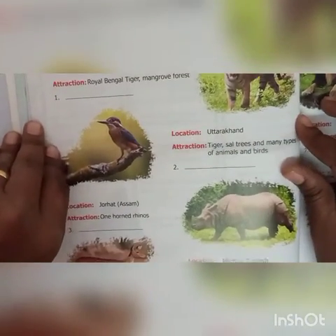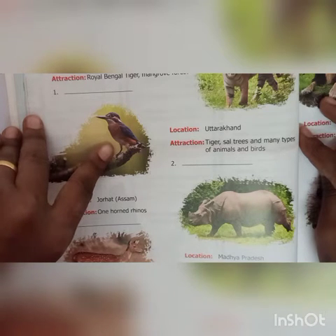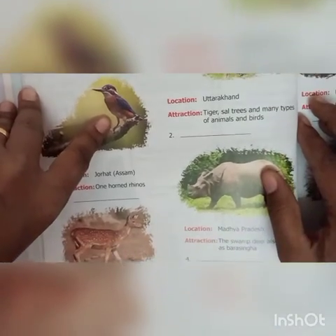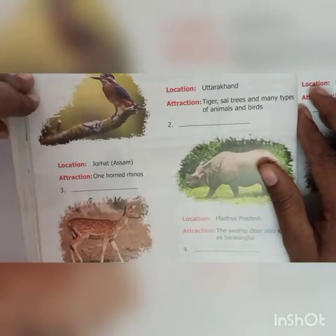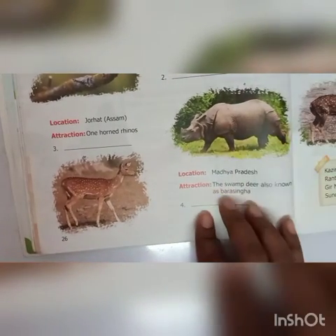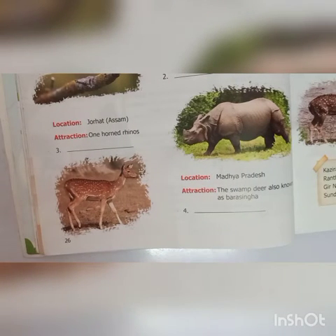Second: location is Uttarakhand. Attraction is tiger, sal trees and many types of animals and birds. That is Jim Corbett National Park. Third: location is Jaurat, Aasam. Attraction — one horned rhinosaurus. That is Kajiranga National Park.